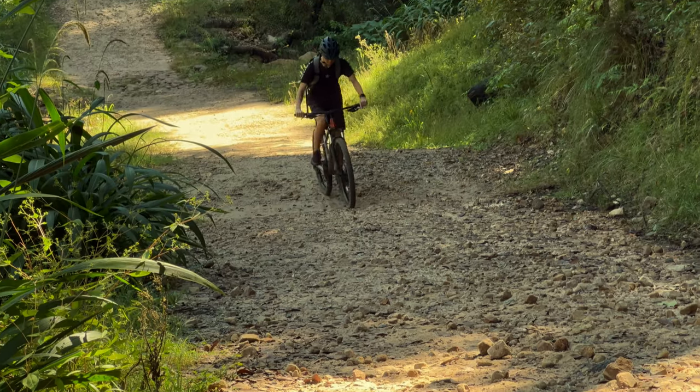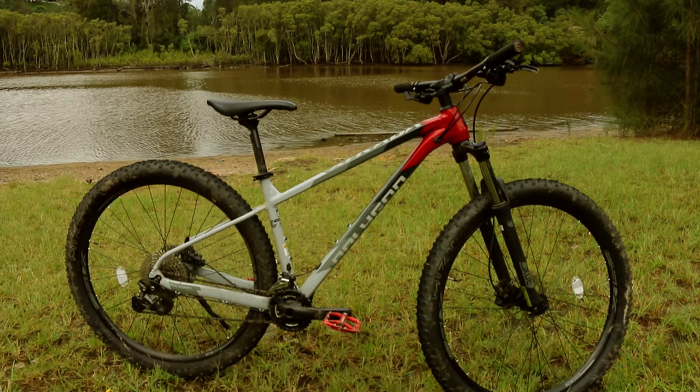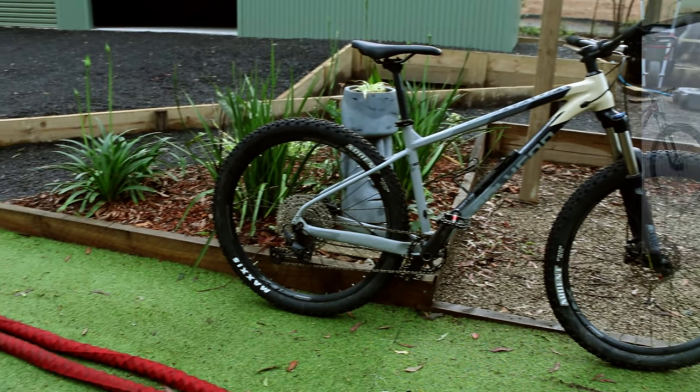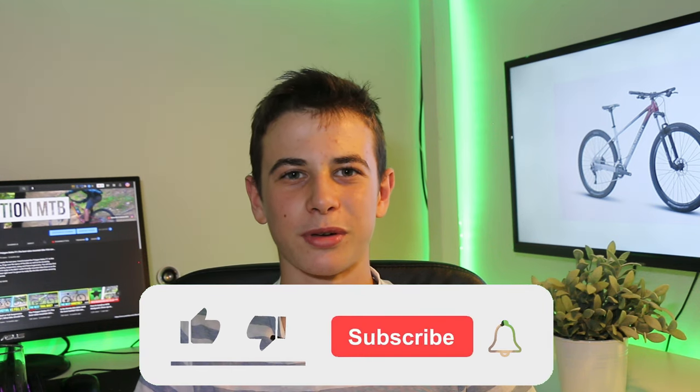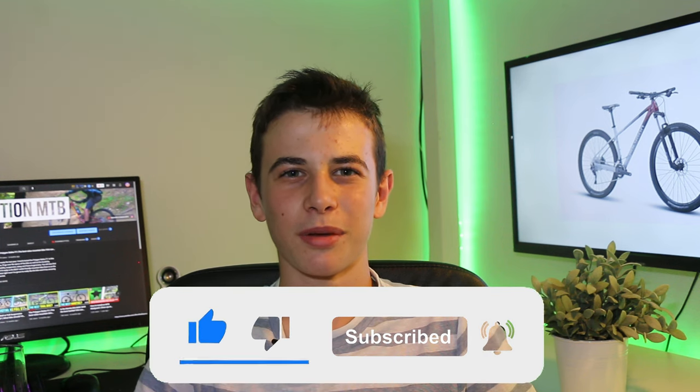I think this bike has held up well to its expectations as a beginner to mid-range hardtail mountain bike. I'd recommend it to people who are still in or just past the beginning phase of mountain biking and want good quality without breaking the bank, who also ride on-road as well as off-road on easy to medium trails. It's a great bike to progress on with a lot of potential for upgrades. It has the value, quality, and fun factor that people are looking for in the Polygon Xtrata 5. If you want to see the Xtrata 6 review or other bike reviews featured in this video, links are in the description. Make sure to subscribe for more mountain biking reviews, and let me know any questions in the comments below.